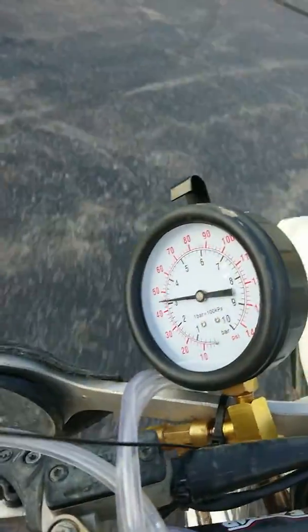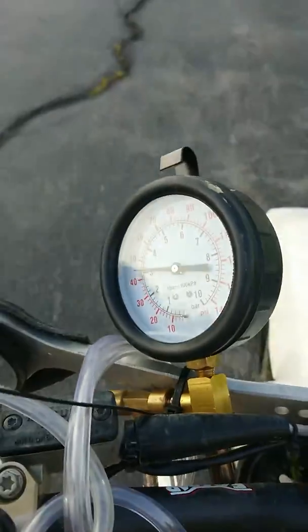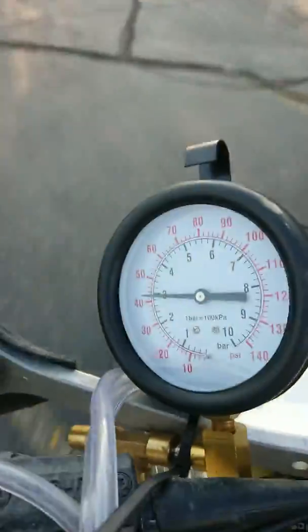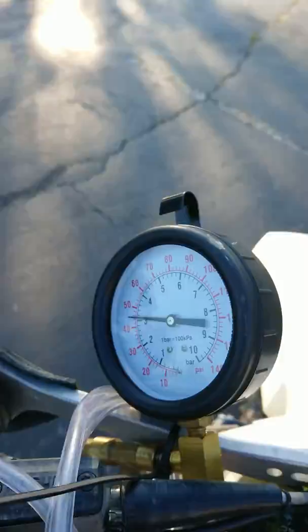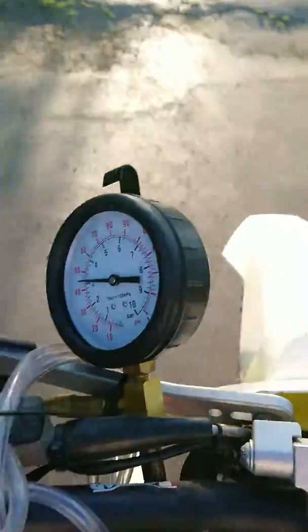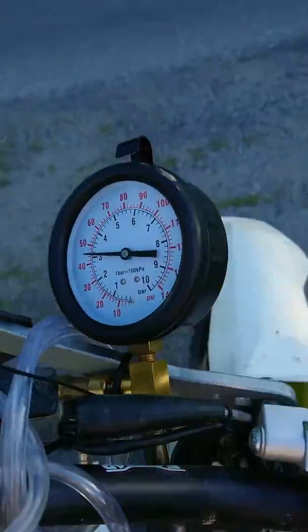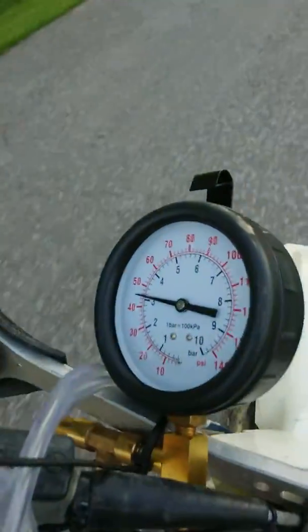You can actually see the individual injector pulses if the camera's not too shaky. So if I keep going, you can see that the fuel pressure goes down into the 40-ish psi ballpark.